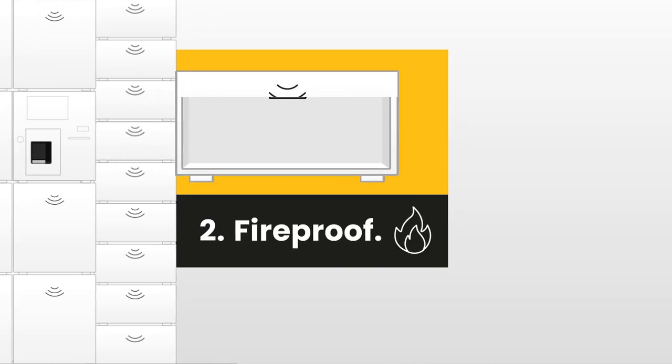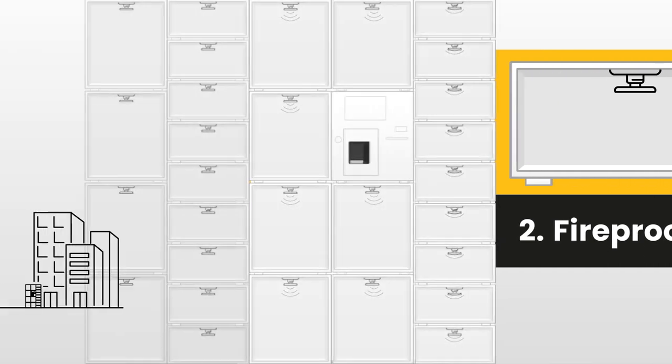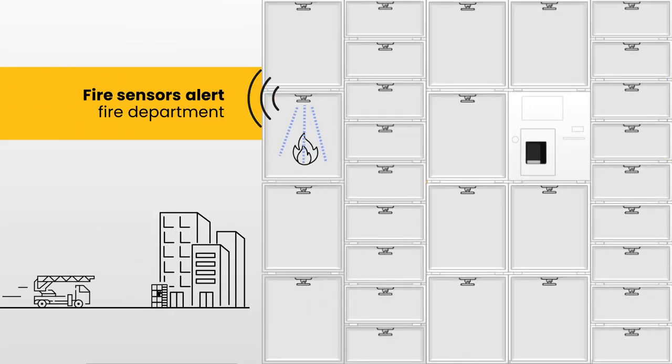2. Fireproof: SAFE's patented fire suppression system will halt any combustion, while the integrated fire sensors alert the local fire department.